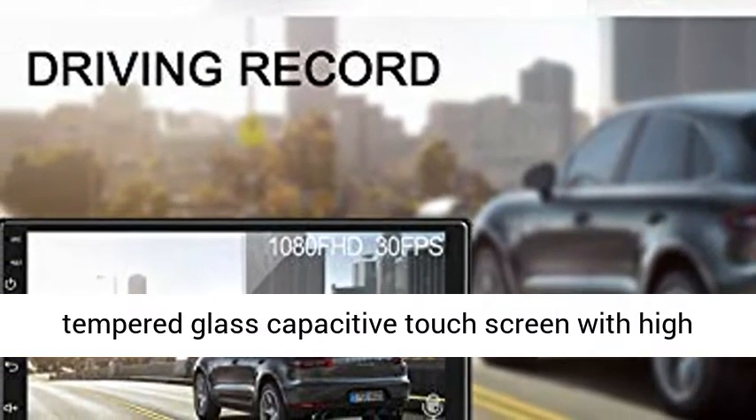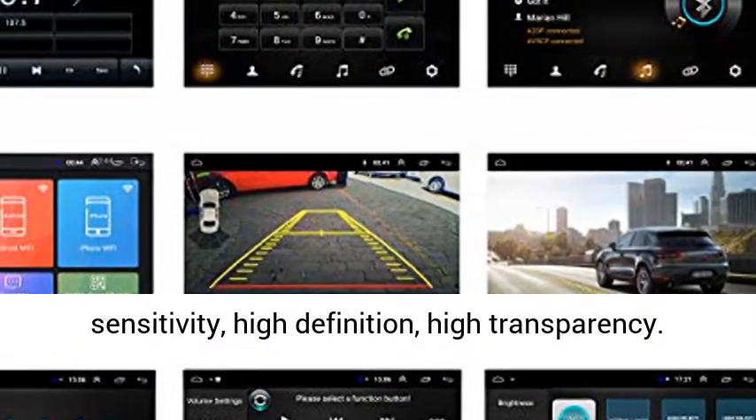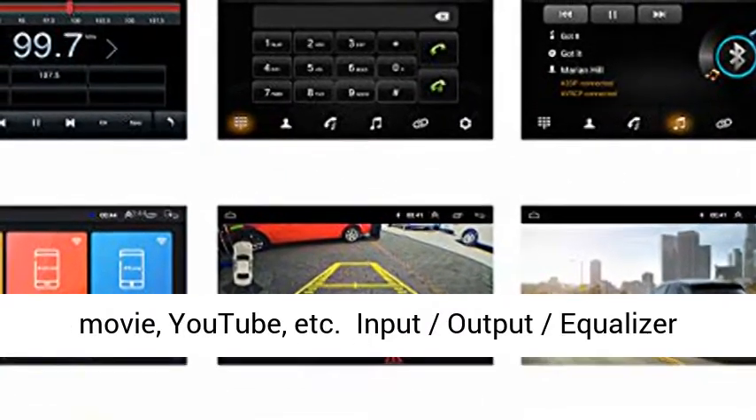7-inch HD 1080p capacitive touchscreen with 2.5D curved edge tempered glass, featuring high sensitivity, high definition, and high transparency.